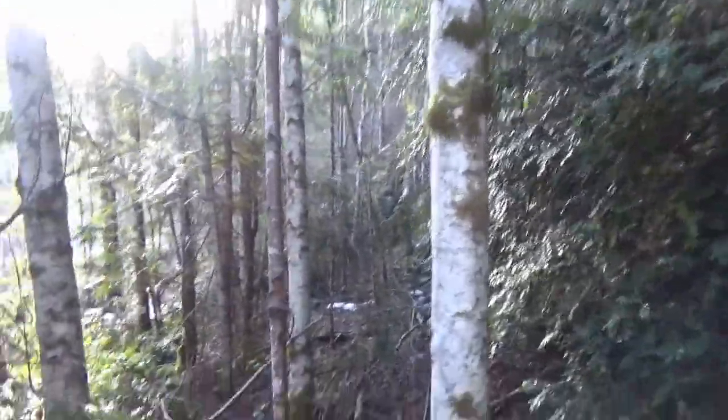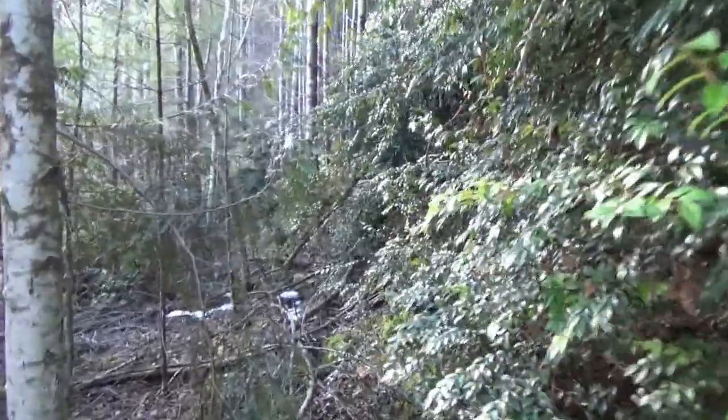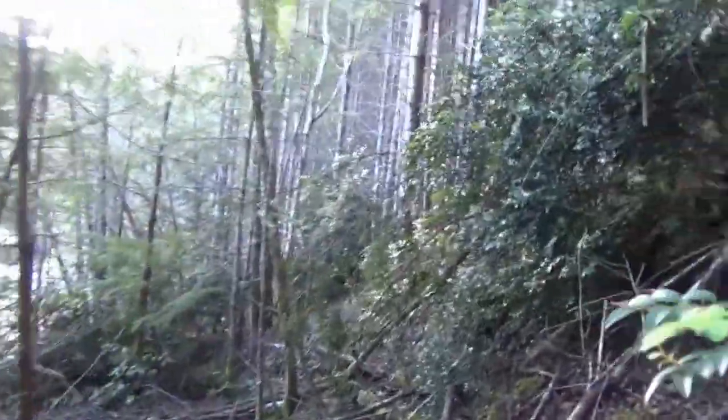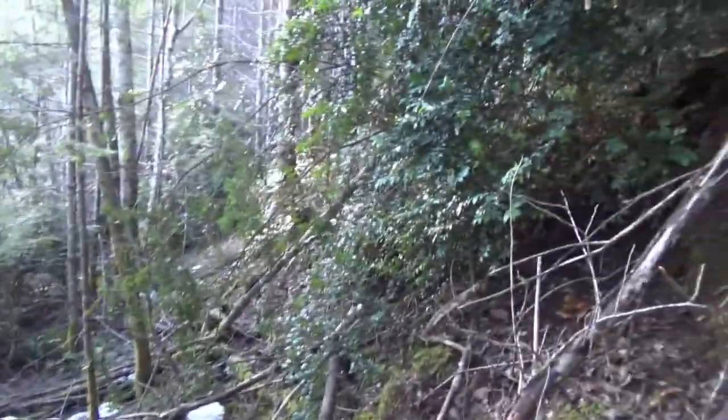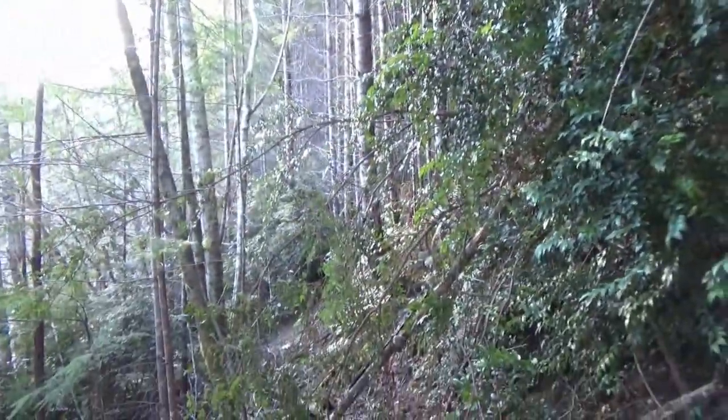We're gonna walk a little bit more and see how this works out. This is Morningwood — parts I've not taken the camera before because it's really tricky to walk on account of it being a freaking mountainside. Yeah, I don't know — I'm gonna crash myself if I do this much more.